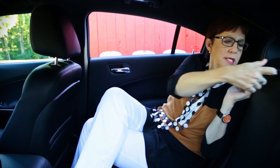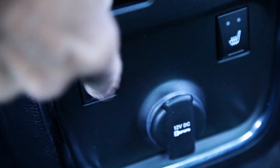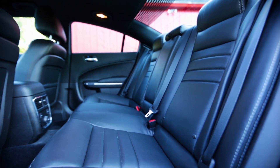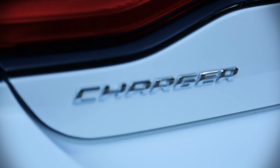So this Charger is the SXT Plus — a mid-level model — and the Plus adds sweet little amenities like beautiful Nappa leather, a heated steering wheel, and something rare: heated rear seats. I think it's worth buying the Plus version of the SXT for all the cool amenities, because you still get a really large car for right around $30,000.